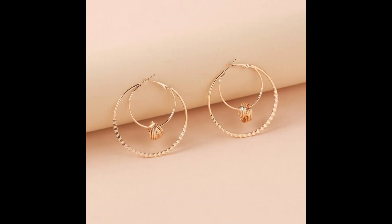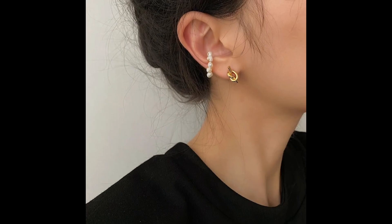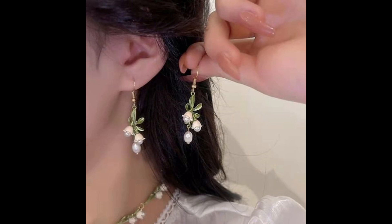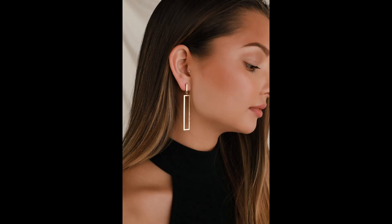Drop earrings, or dangle earrings, provide a more dramatic effect, hanging below the earlobe and often moving with the wearer. They can vary from minimalist designs to elaborate pieces adorned with gemstones, pearls, or artistic metalwork.